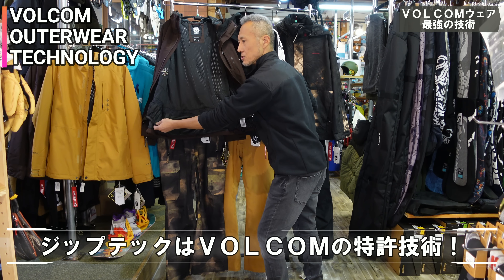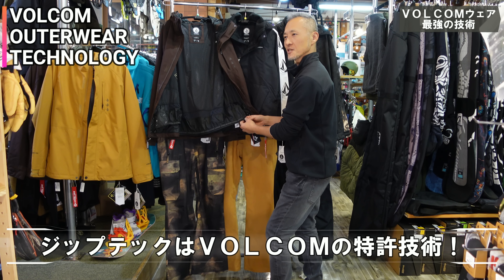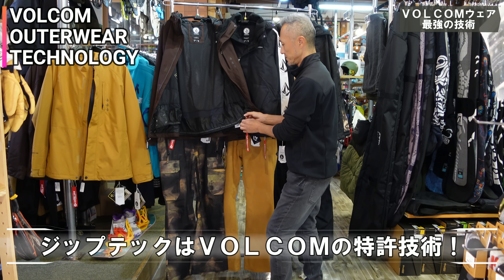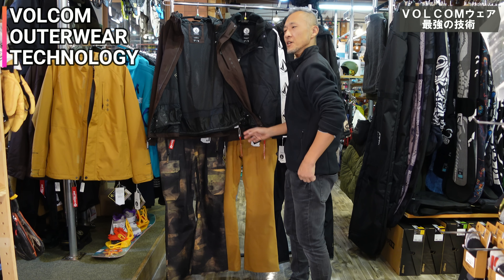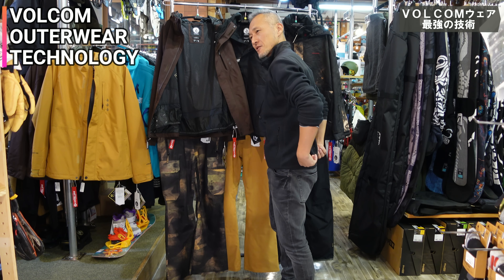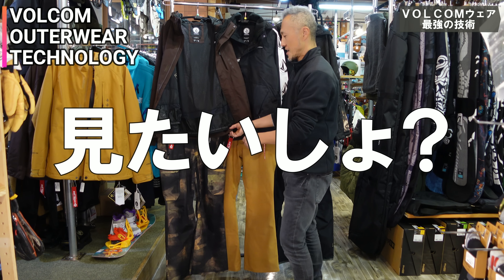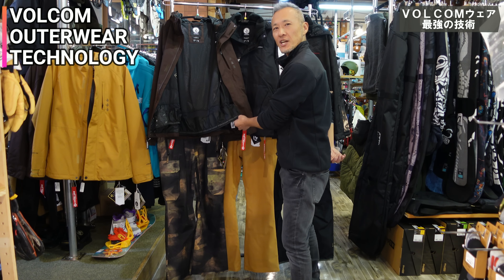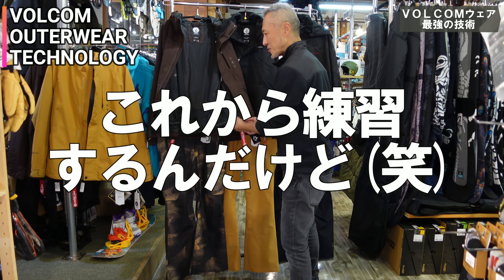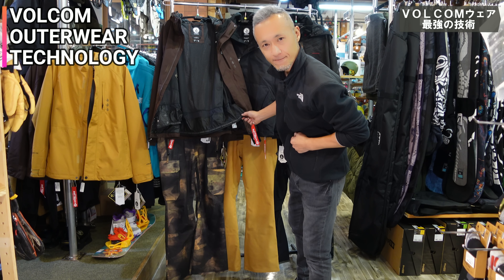やっぱり結局雪が入ってくるのって、お尻を付いた時に背中側がザッといく感じ。ジップテックが最強すぎて、全く雪が入ってこないっていう。なんか聞くところによると、ボルコム社の特許らしいんですよね。慣れると自分で着てるウェアを着てる状態でも、付けたり外したりとかも簡単にできるようになって。それじゃあちょっと着てみたいと思います！どんな風に装着できるか見てみましょう。